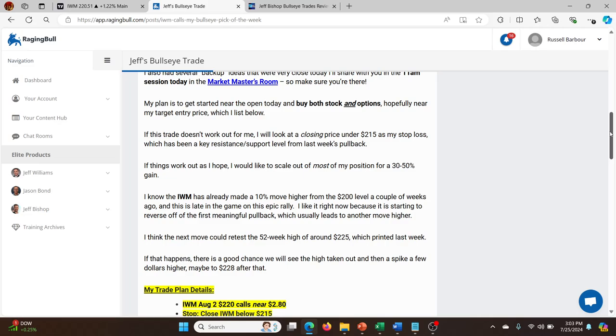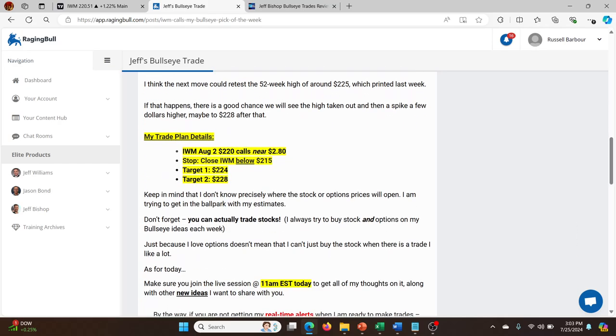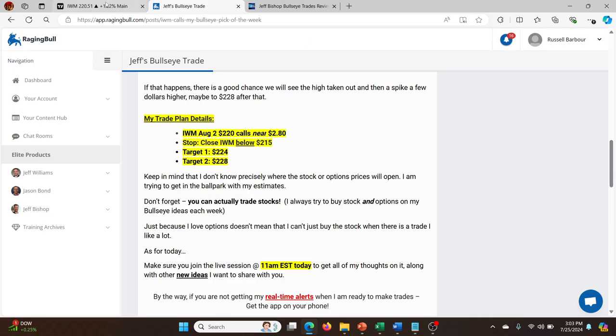In the email there wasn't much at all, but he does give you a trade plan, which is very straightforward. It's the August 2nd 220 calls near 280. Stop if IWM closes below 215. The first target is 224 and the second is 228. That was the trade plan, and it worked fantastically well.